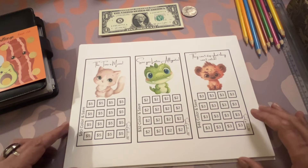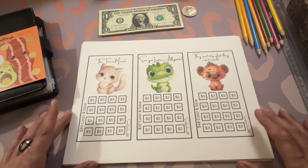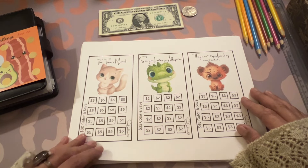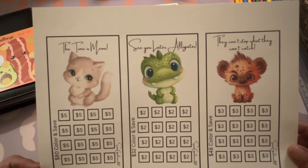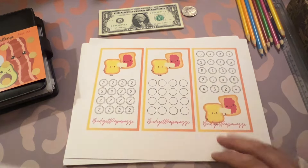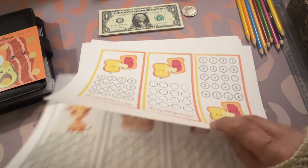I received these from Snow Gardener 307 — I'm a part of her membership. I really follow her, I really look up to her. I can't really afford memberships but hers pays for itself. Marlene is so great. Look how cute these are: 'The Time is Meow,' 'See You Later Alligator,' 'They Can't Stop What They Can't Catch' — and they're two, three, and five dollars. Go check them out on Snow Gardener 307's page.